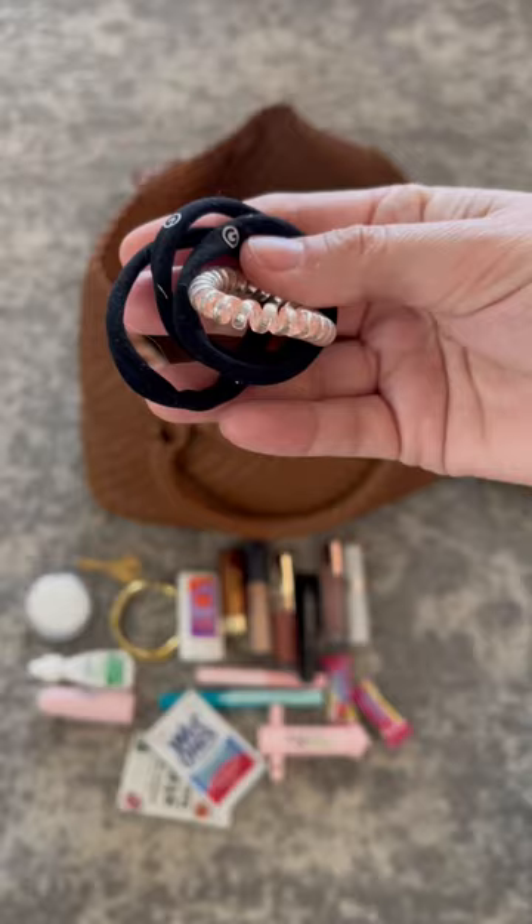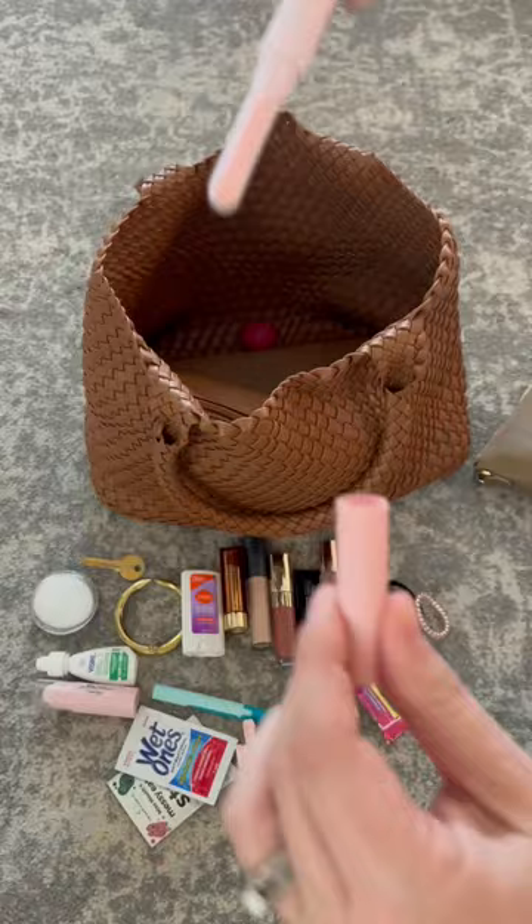All my little odds and ends are organized in two pouches. First up, I have some soap sheets along with my lip gloss, hair ties, a travel stain remover and wet one, the bug bite thing, some travel scissors, AirPod cleaner, and of course some high shoes too because I'm obsessed with those.